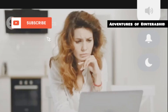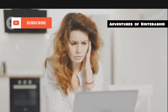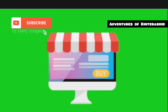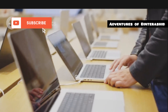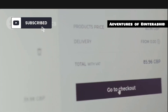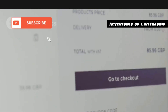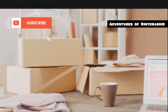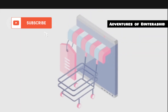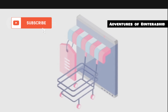First up, ease of use. Nobody wants to wrestle with a complicated platform when trying to get their online store up and running. Shopify is like the Apple of e-commerce platforms — it just works. It's incredibly user-friendly, even for beginners with zero coding experience. Think of it like a pre-built online store in a box. You get everything you need right out of the gate: hosting, domain name, templates, and payment processing.